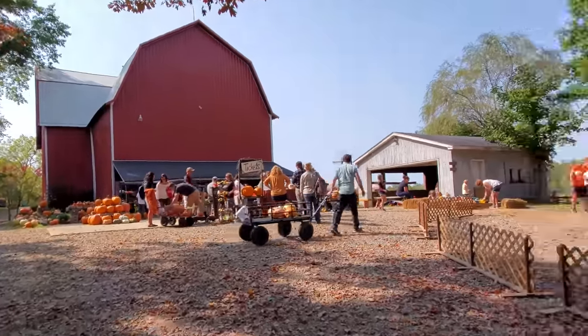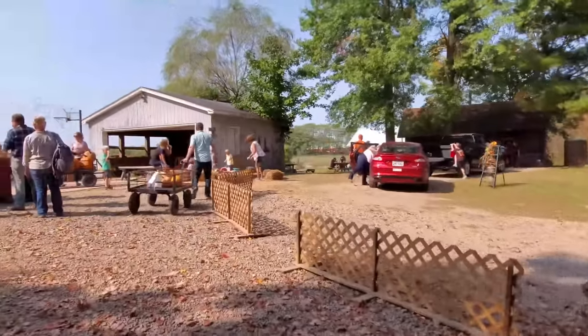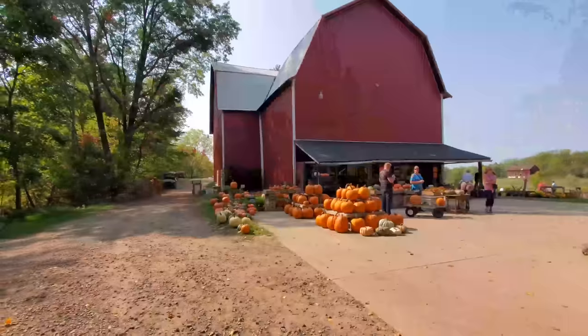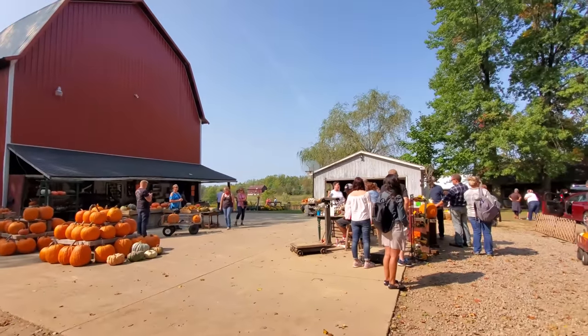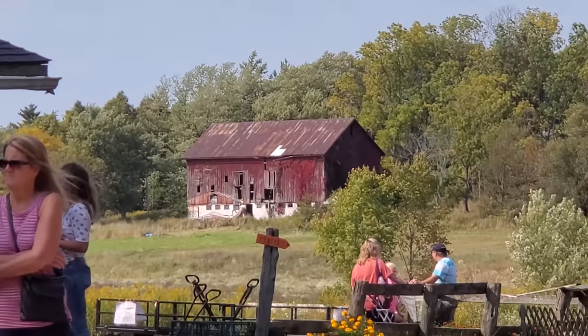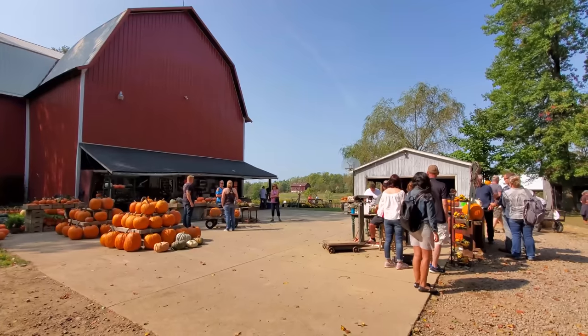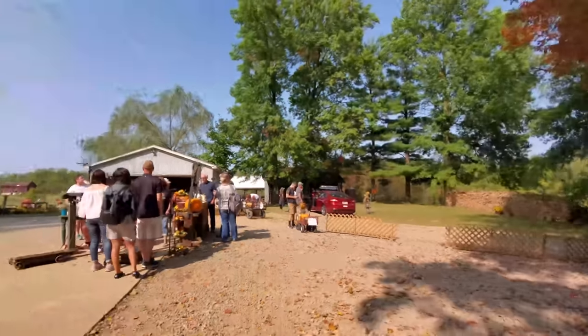Look at this - we've got to go check these out. I think this is where you go to pick up your pumpkins after you buy them. This is awesome, guys. Look at all these pumpkins over here. Look at this old barn in the background across the way. I think that's towards where the pumpkin patch is.